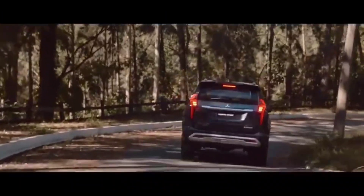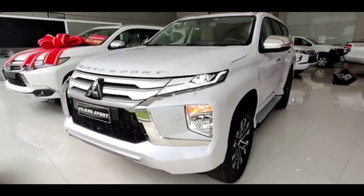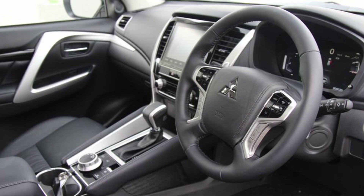Behind the steering wheel there is also a large and unique paddle shift lever that is separated from the steering wheel, making the driving feel even more sporty. In the center console at the bottom of the head unit screen there is a button for setting the cabin conditioning, the AC.